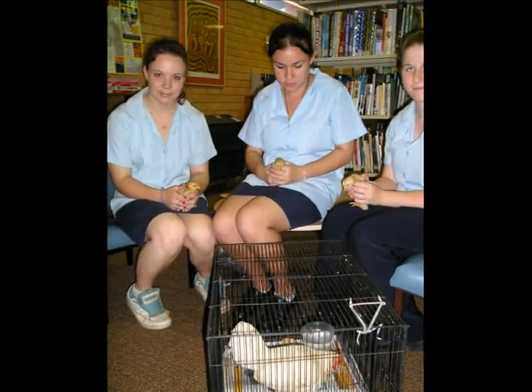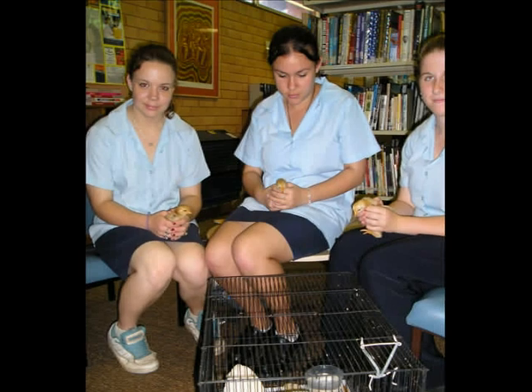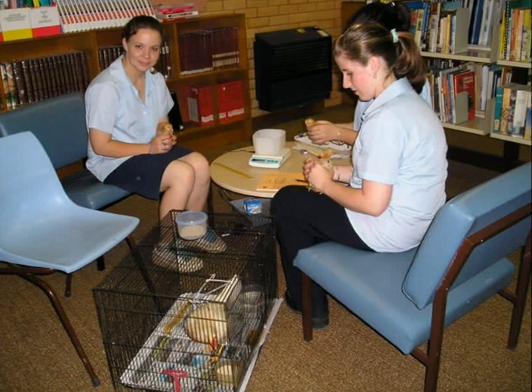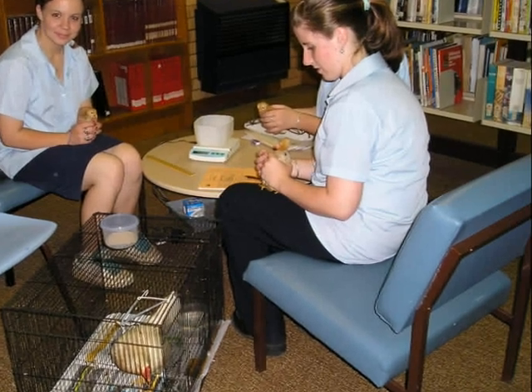Despite the look on Georgie's face, she loved having the chickens. This uses not only the sense of sight and visual stimulation but touch stimulation as well. Chickens in the library was quite a popular little project one day when some Agriculture students needed some chickens to do distance education work with. The students were able to weigh the chickens, take data, and do a number of exercises while still in the library.